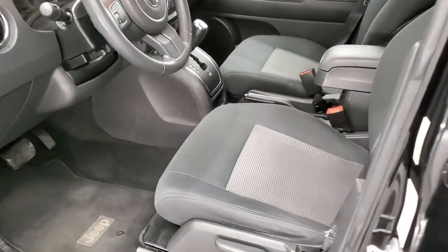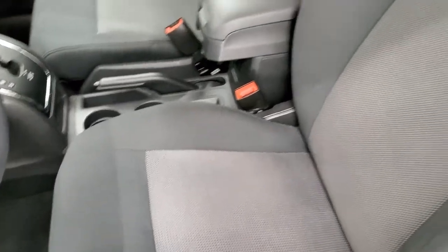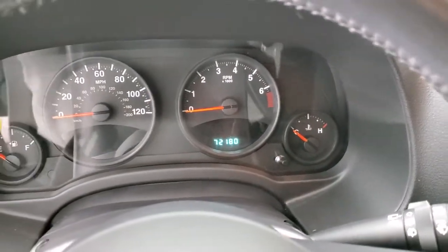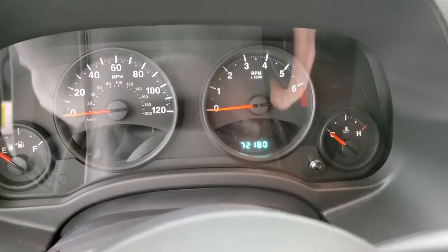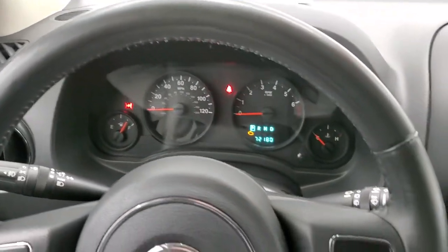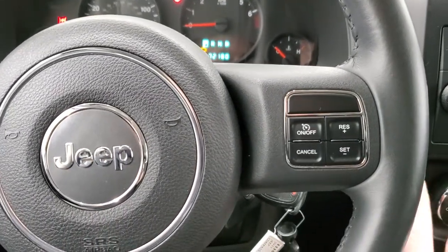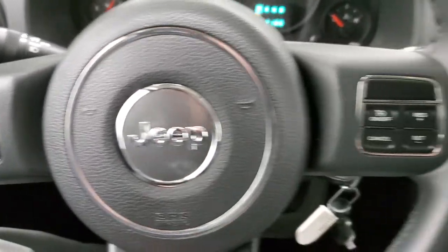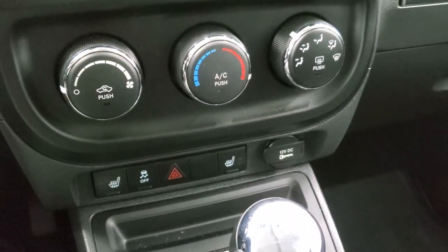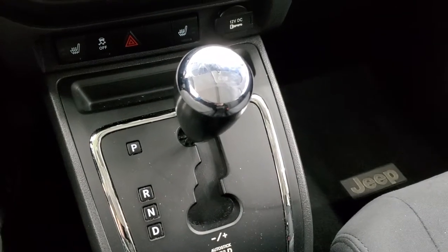Inside, the Latitude package gives you the dark charcoal and gray cloth interior. There are no rips or tears on those seats. You get a driver seat height adjuster, factory floor mats throughout, power windows, power locks, and power mirrors. This one has 72,180 miles. The instrument cluster is very nice and clean. You get the leather-wrapped steering wheel with cruise controls on the right and information center controls on the left. There's an AM/FM/CD player, climate controls, and you do get heated seats and stability control.